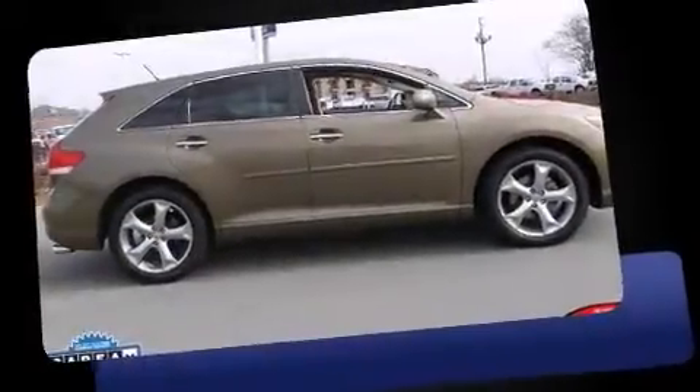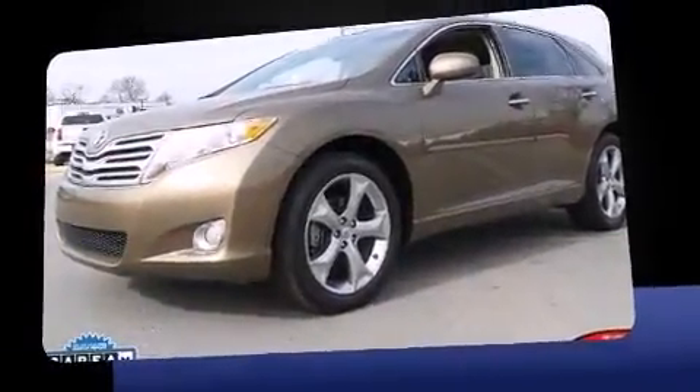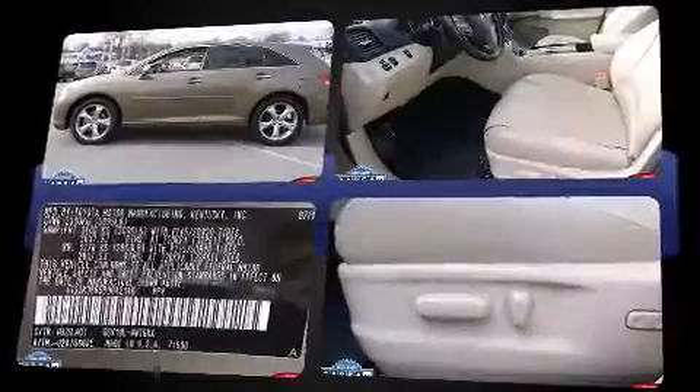You can expect a lot from the 2011 Toyota Venza. Under the hood, you'll find a six-cylinder engine with more than 250 horsepower, providing a spirited yet composed ride and drive.